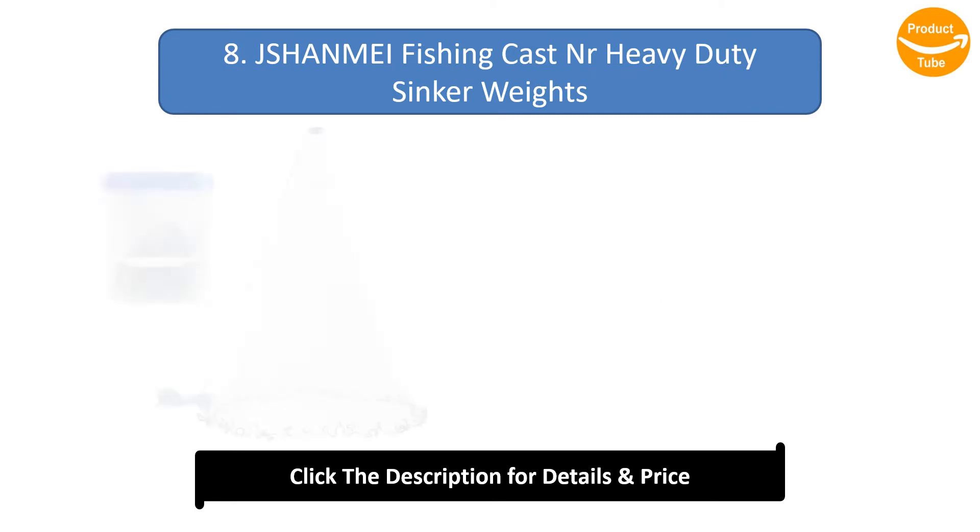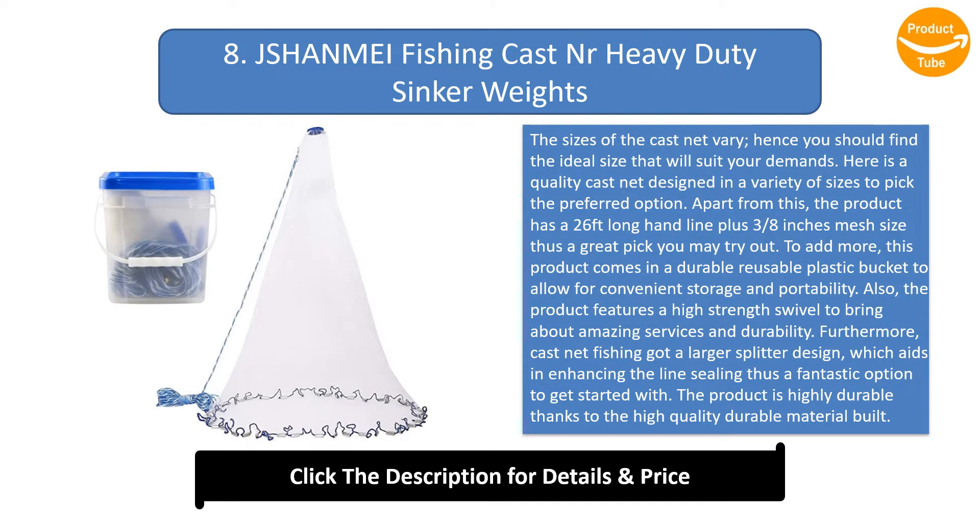Number 8: Shunmai Fishing Cast Net, Heavy Duty Sink. The cast net is designed in a variety of sizes so you can pick the preferred option. It has a 26 feet long hand line plus three-eighths inch mesh size. The product comes in a durable reusable plastic bucket for convenient storage and portability, and also features a high strength swivel for amazing durability.